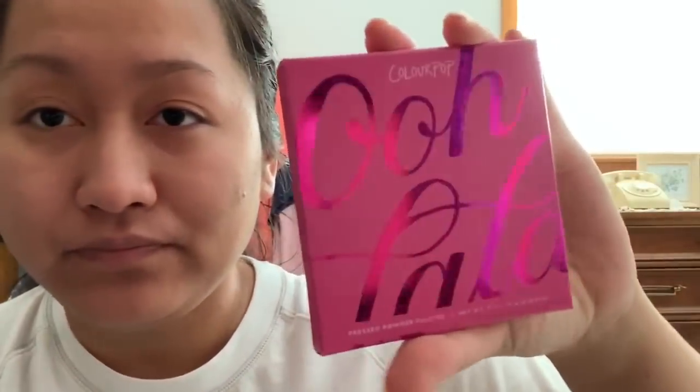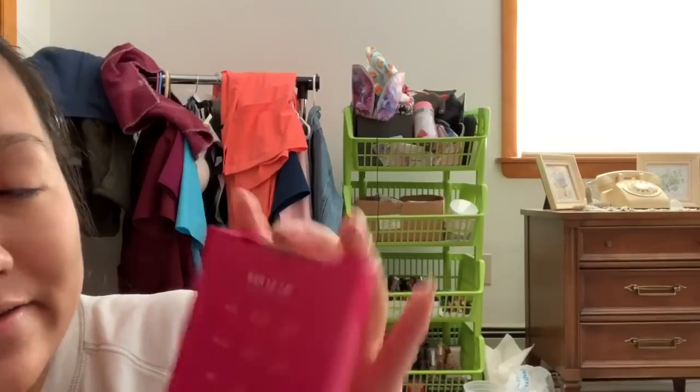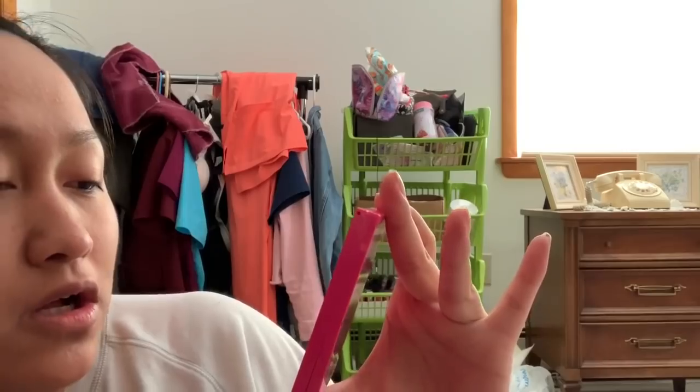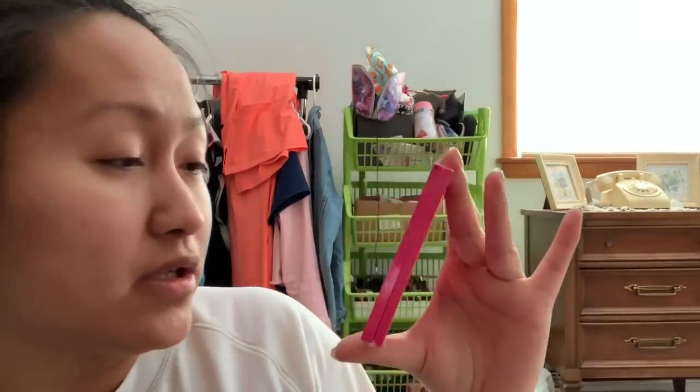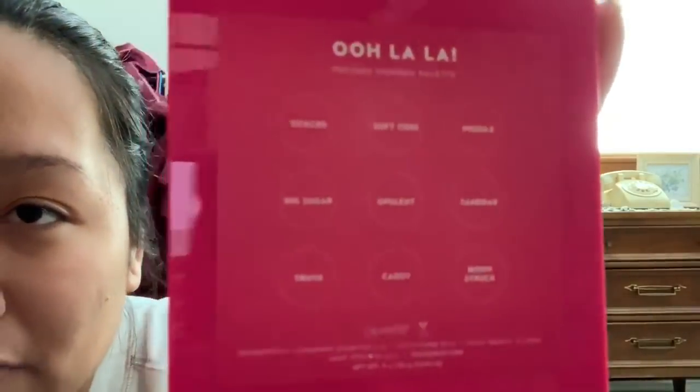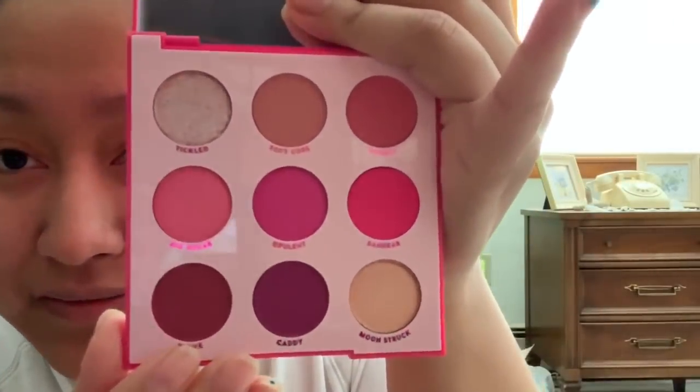The next one I got is the Oh La La palette. This was sold out so many times and I really wanted to get my hands on it. It has pink packaging and in the back it says: Tickled, Soft Core, Poodle, Big Sugar, Opulent, Sandbar, Trove, Caddy, and Moonstruck. It doesn't have a mirror but it's so pretty — I really want to try it out, probably for a spring look.